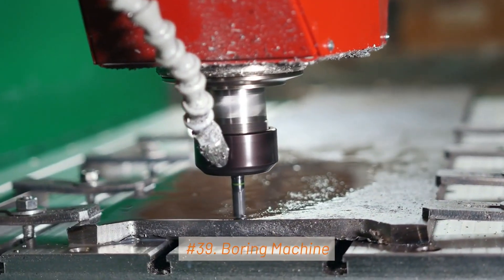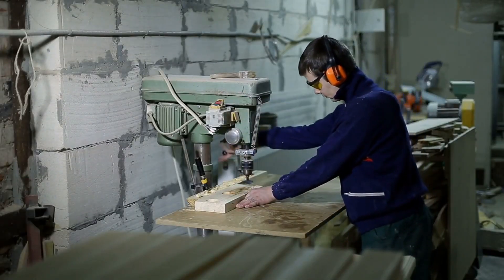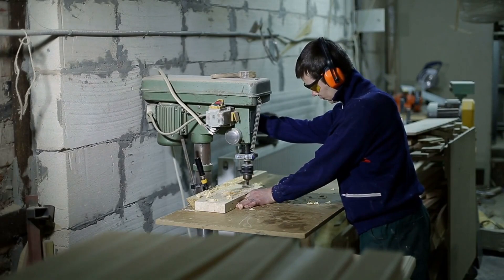39. Boring Machine. Boring machines are used to enlarge existing holes or create precise internal diameters in workpieces. They are commonly used in engine cylinder machining.